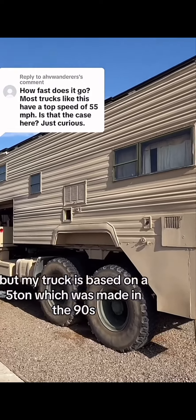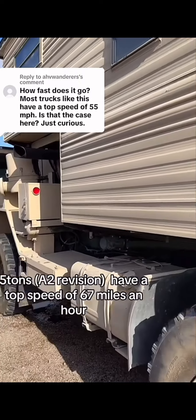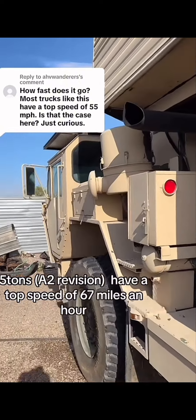But my truck was based on a 5-ton, which was made in the 90s. From the factory, 5-tons have a top speed of 67 miles an hour.